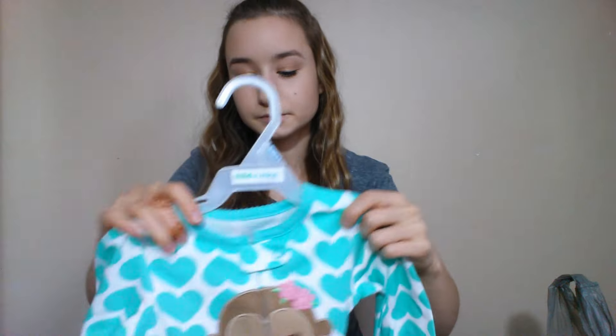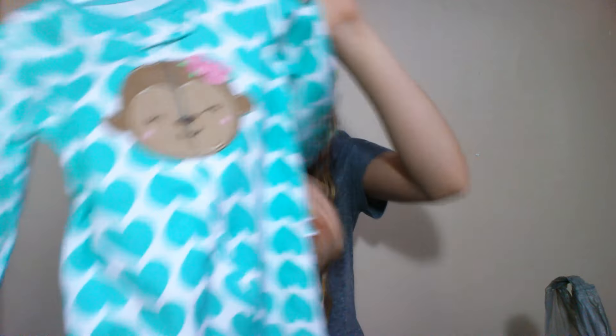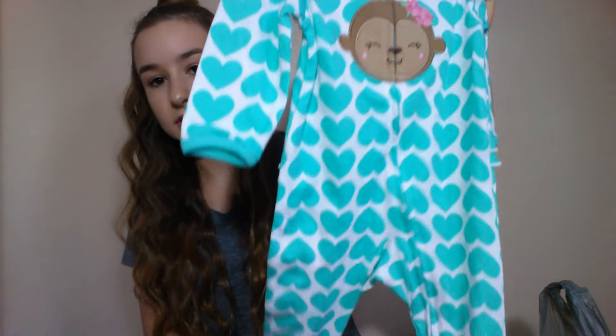I did buy her shorts, but I don't know if they were really for Easter — I just kind of bought them because she needed shorts. I also bought her this sleeper from Walmart. This is three to six month clothing that she's in now, and this was $8.94. It just looks like this with a monkey on it. It has ruffles on the bum, and I think it's super, super cute.